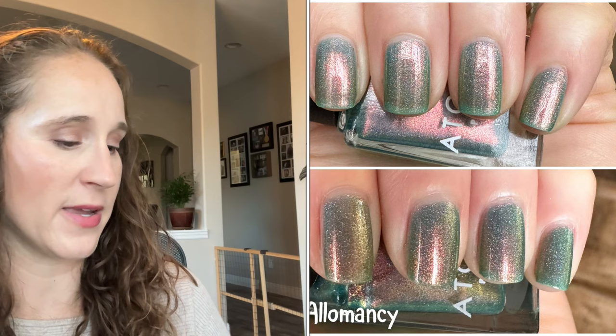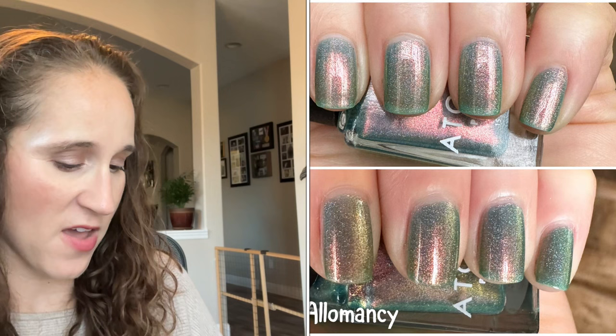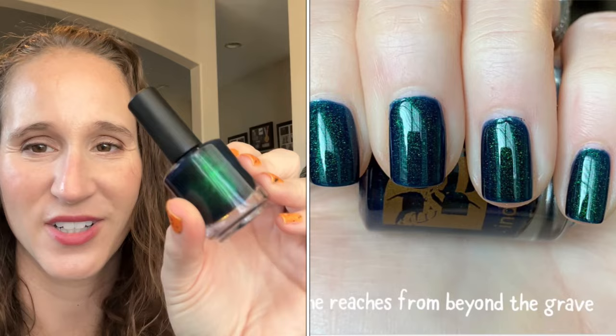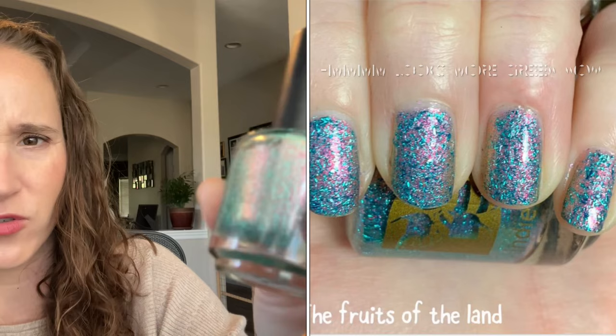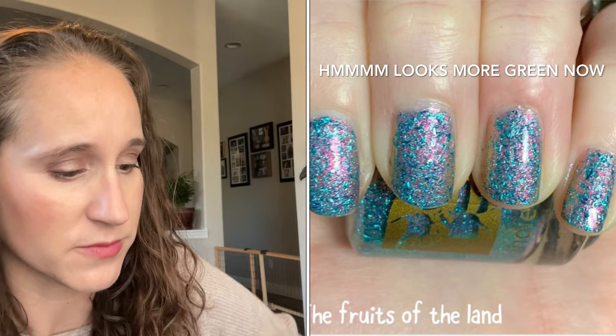Then we have Atomic Polish — I'm almost 100% certain I got this from Carolina. This one is Alomancy from Hella Hammond Creations — look at that pretty shift, that shimmer. Beautiful! Then we have Bee's Knees Lacquer — She Reaches From Beyond the Grave from the Fear Street collection — look at that, oh so beautiful. Another Bee's Knees Lacquer — this one is The Fruits of the Land, really interesting. This will be really nice in spring — that pretty pink shift shimmer in there.